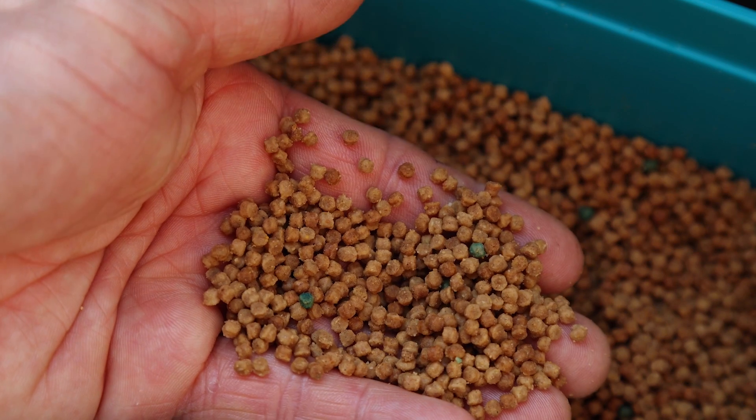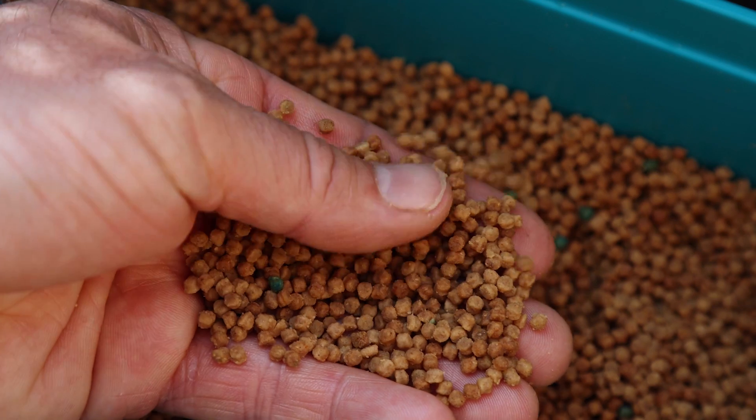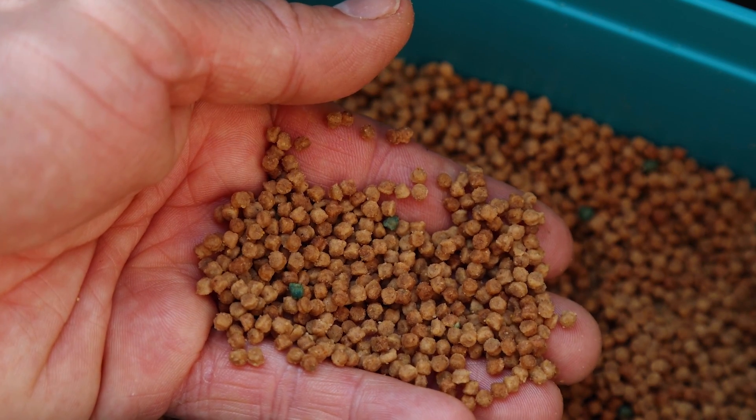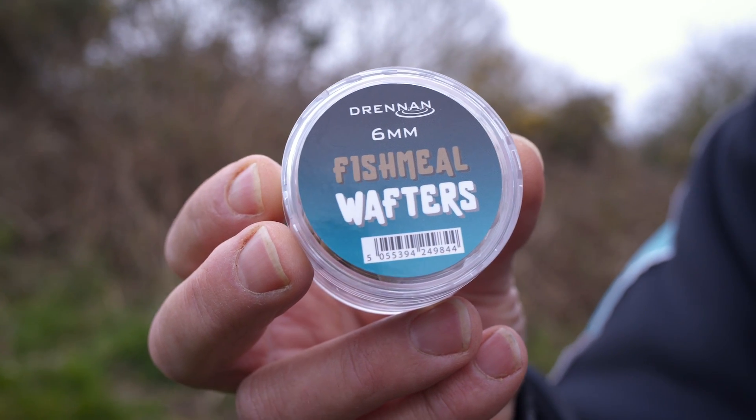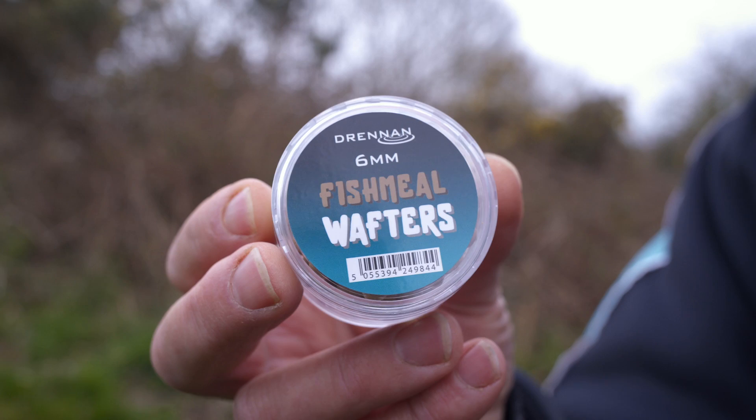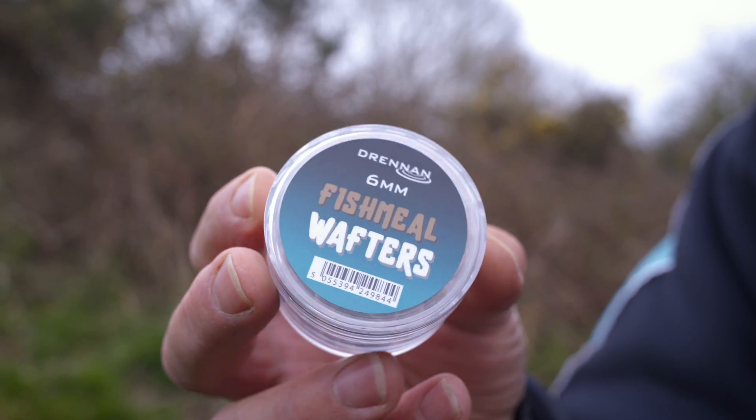Of course you're introducing fishmeal type pellets as well. So when the fish are eating the fishmeal type pellets, the next wafter to look at is the fishmeal wafter itself. It's a bait that the fish always want to pick up, and the fishmeal wafter works brilliantly when the fish want to feed on the pellets.